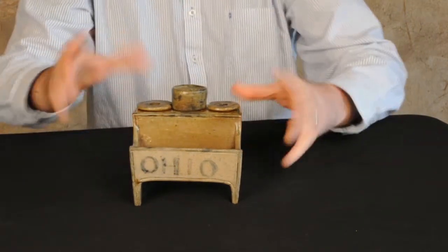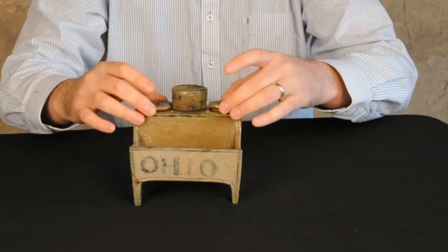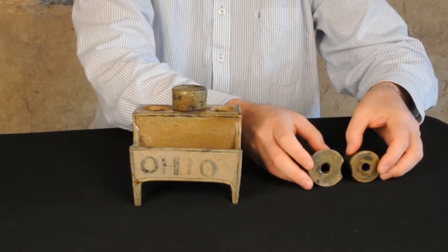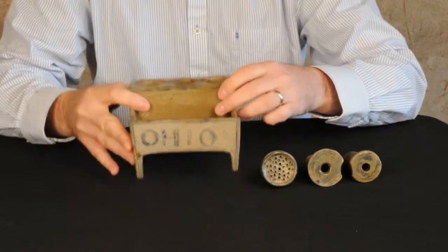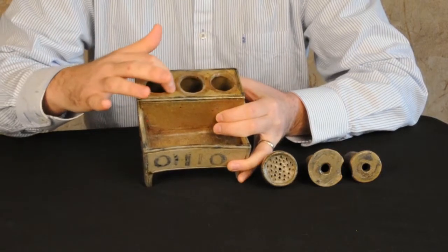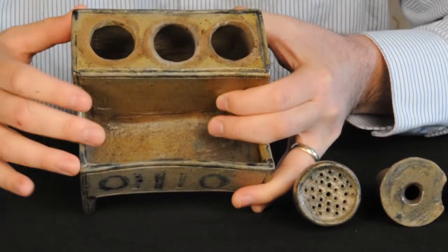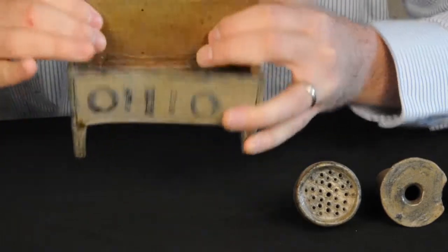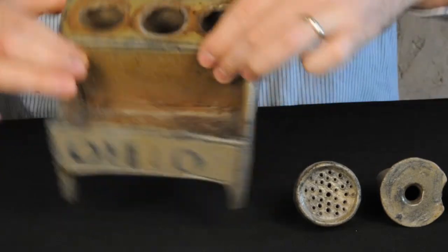I'm going to take these out before I pick it up and show it to you, because I don't want to break anything, but I'll also show them to you. These are the wells, and people would get their ink out of those. And then here's the sander. Now, if you look closely — you probably can't see this in the video — but you can actually see where these pieces were when the piece was fired. There are little shadows where the glaze didn't take, so this was actually fired as one unified piece, which I thought was interesting.